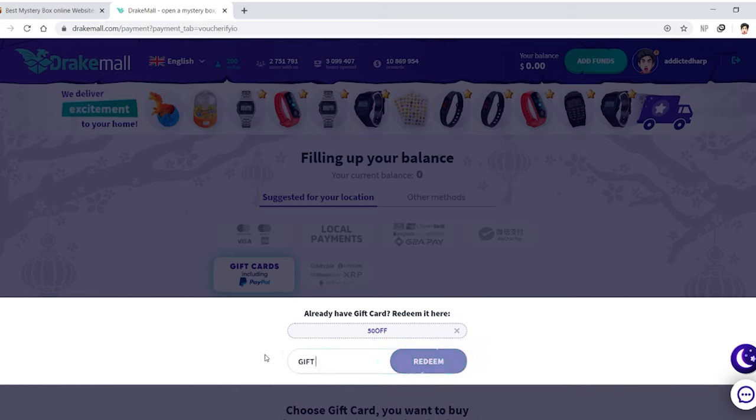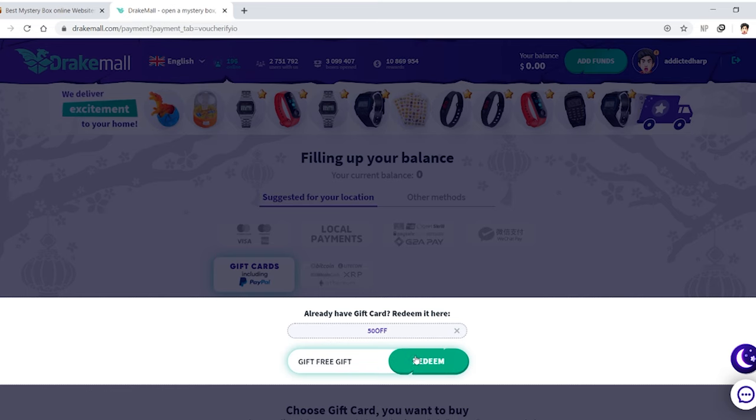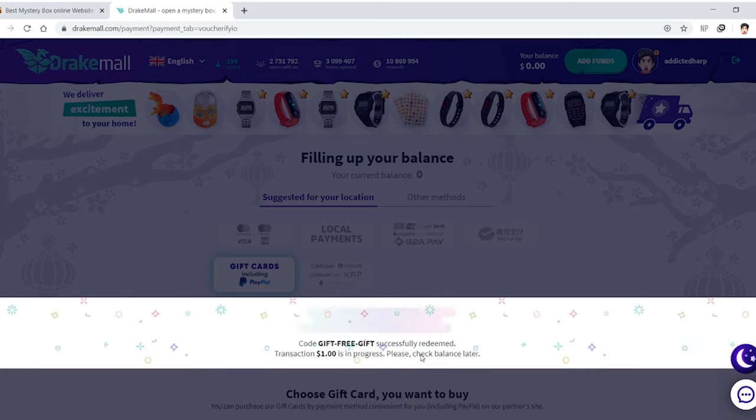You can use this code to redeem and get stuff. I'm also using the '50 off' code — see if I can get another $0.50 off. We're about to find out. Oh, finally — $1. It's in progress. Okay, so I just have to wait for it to be done.